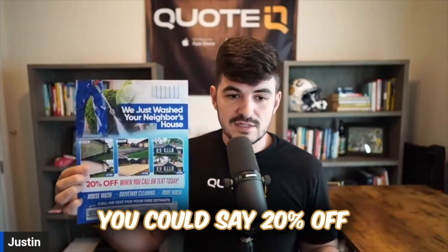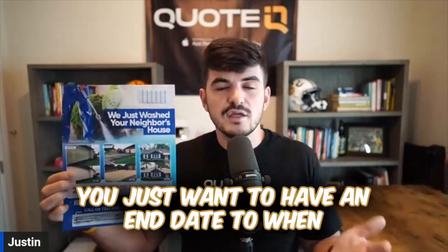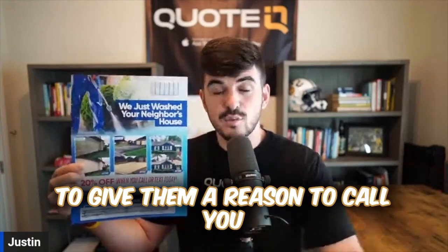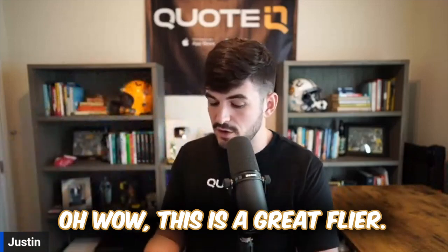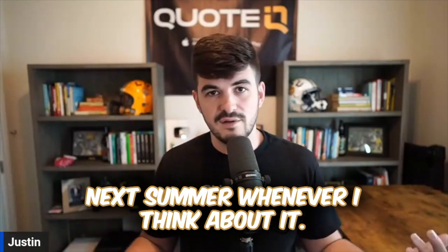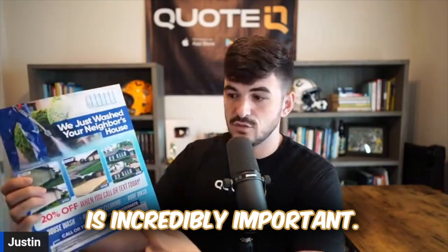You could put a week on there, or say 20% off for the next 30 days. You just want to have an end date to when this offer is going to expire, to give them a reason to call you — and not to be like, 'wow, this is a great flyer, let me put it in my drawer and call them next summer.' So the call to action is incredibly important.